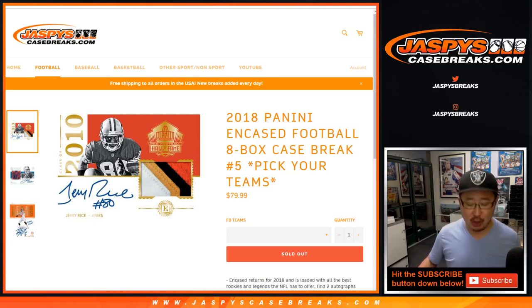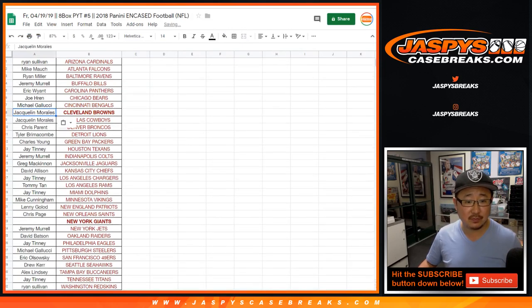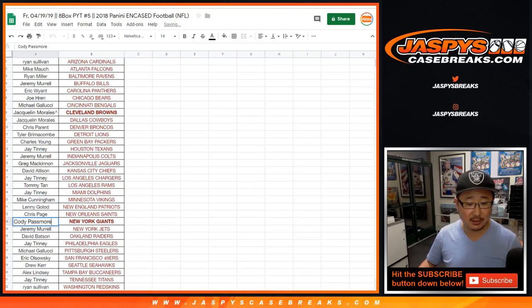Good evening everyone, happy Friday. Joe for Jaspi's CaseBreaks.com doing 2018 Panini Encased Football. Pick your team number five — sold out and we did the spot random. Congrats to Jacqueline right here, she got the Browns in the spot random. Cody with the Giants in case number five, so congrats to Cody as well.